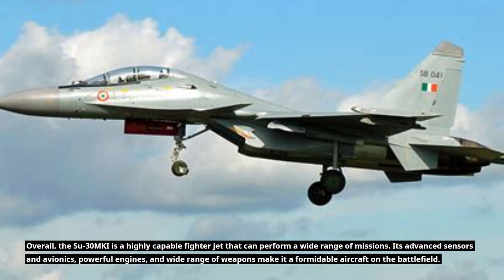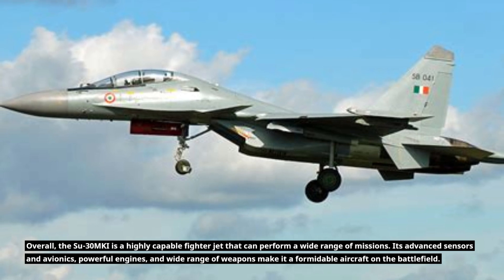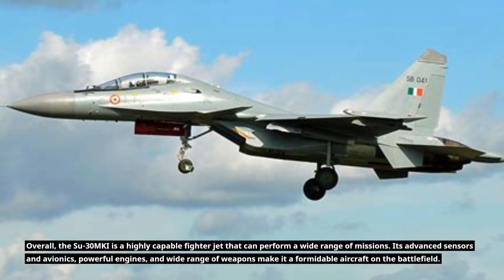Overall, the Su-30MKI is a highly capable fighter jet that can perform a wide range of missions. Its advanced sensors and avionics, powerful engines, and wide range of weapons make it a formidable aircraft on the battlefield.